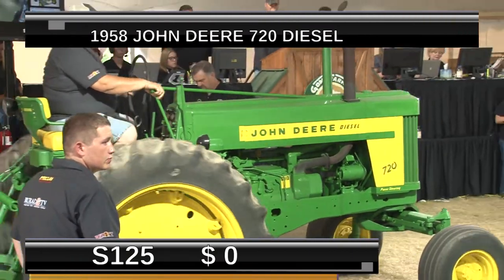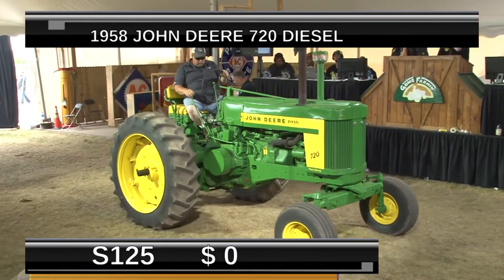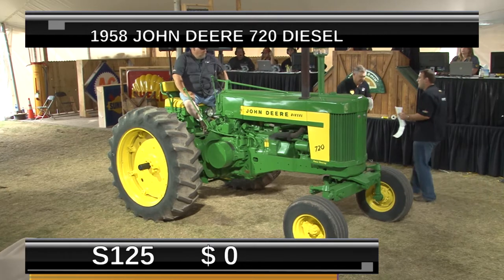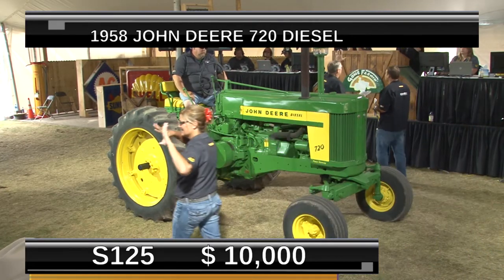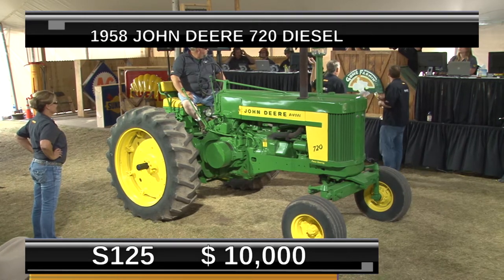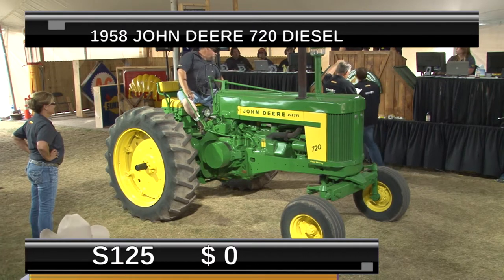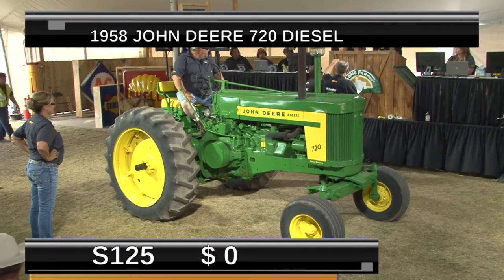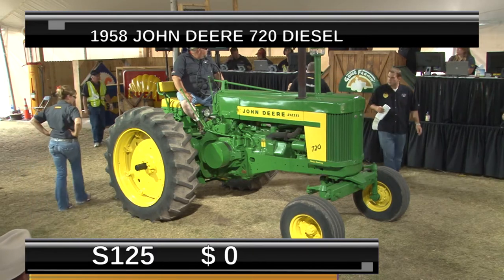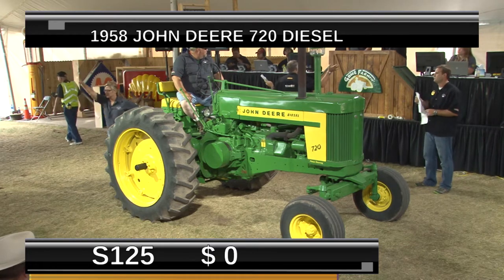S25 is rolling in now. This is a '58 model John Deere 720 — diesel, wide front, beautifully restored. Some of these guys are going to the point where they're power washing the tires and dressing them to look new. These tires look good but still have some field dirt on them. You know, a lot of it up here — presentation is everything, but a good running tractor will speak for itself paint-wise and everything else.